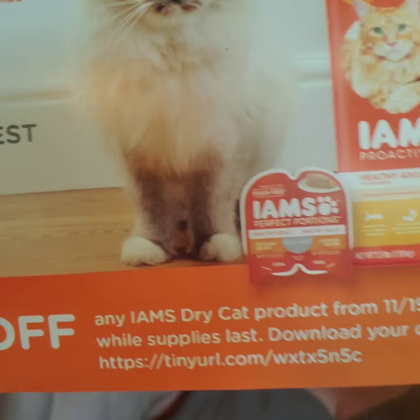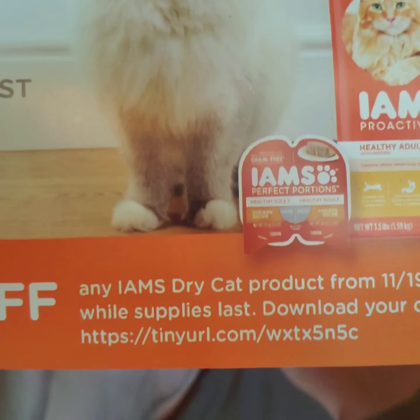And then we got a three dollars off Iams coupon on Iams products. It's limited time — from 11/19 to 11/25. It says download your coupon here, but it doesn't say where you can use the coupon. There's the download, guys — whoever wants to be the first one to get it, because I probably won't use it. She's a really picky eater.